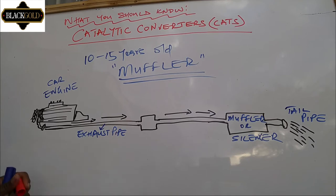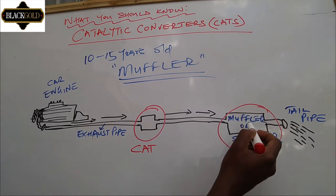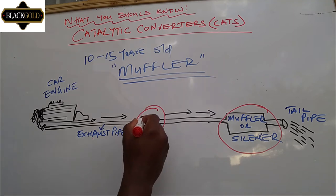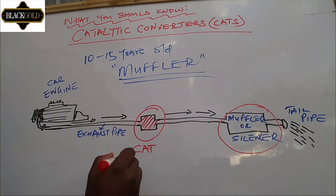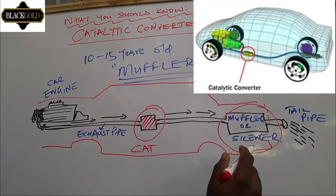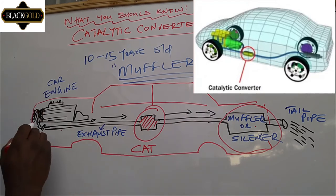The exhaust system is made up of the exhaust pipe, the catalytic converter, and the muffler or silencer. The silencer suppresses the sound produced when the vehicle emits exhaust gases. The catalytic converter — sometimes called the muffler — is located between the engine and the muffler, in the middle of the car. The tailpipe is at the end of the car at the back, where exhaust fumes come out. The catalytic converter is usually found at the center, between the muffler and the engine.